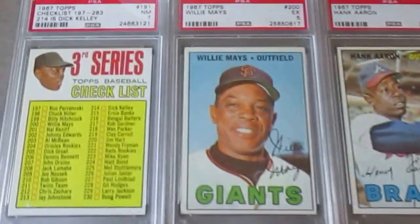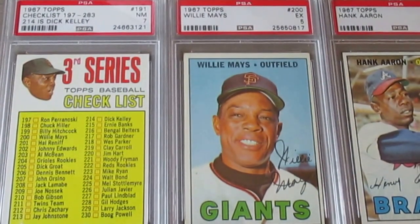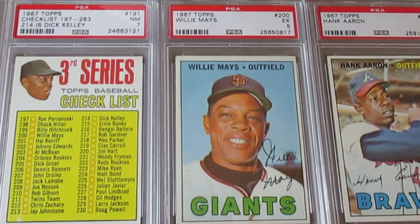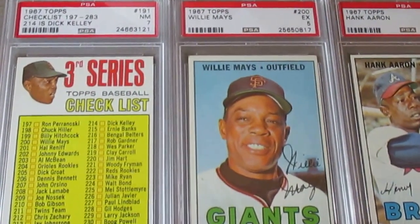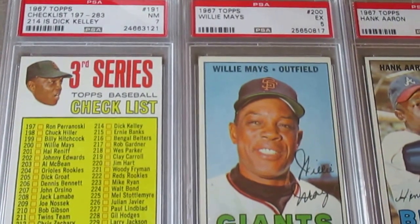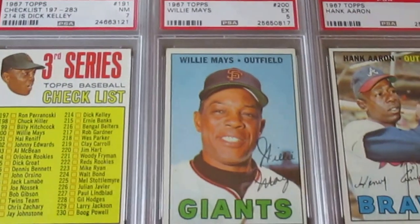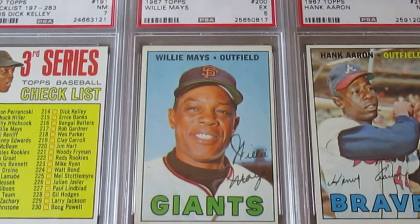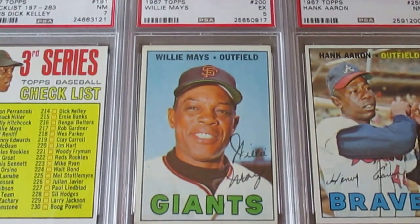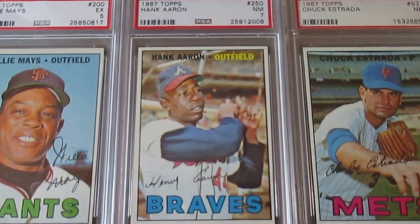Starting here with a 1967 — I really like this. Some people may not appreciate it as much as I do, but these checklist cards with the floating heads, I've always loved those. This is just a checklist, number 214 is Dick Kelly's — there's another variation where somebody else appears, but this one has Willie Mays' head on there. Then this Willie Mays outfielder is an Excellent 5, which is a fair grade, and then a really nice Hank Aaron in a Near Mint 7.